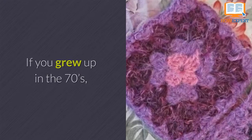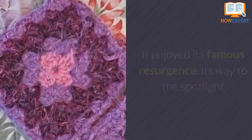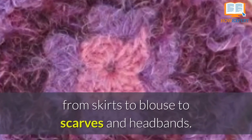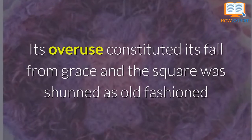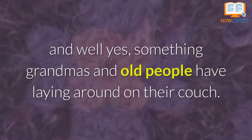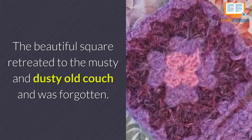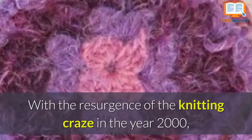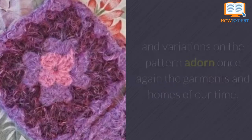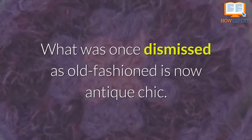If you grew up in the 1970s, chances are you owned a garment made out of the granny square. It enjoyed its famous resurgence, its way to the spotlight, and its awesome days of glory in the world of the 70s hippie culture. Beautiful colored squares adorned everything from skirts to blouses to scarves and headbands. Its overuse constituted its fall from grace, and the square was shunned as old-fashioned — something grandmas and old people have laying around on their couch. The beautiful square retreated to the musty and dusty old couch and was forgotten. With the resurgence of the knitting craze in the year 2000, the granny square also celebrated a glorious comeback. Now more popular than ever, new colors, designs, and variations on the pattern adorn once again the garments and homes of our time. What was once dismissed as old-fashioned is now antique chic.